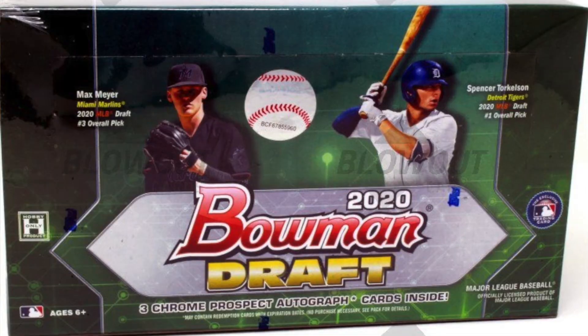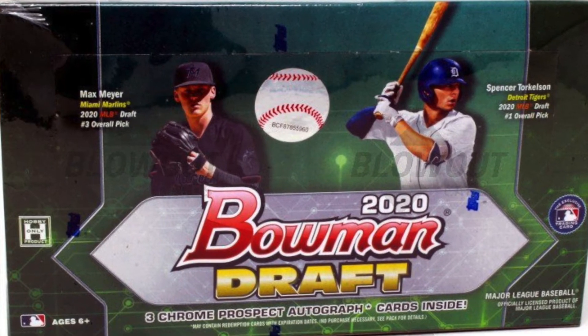Number two: a 2020 Bowman Draft jumbo case. This one set me back $5,200. There's a lot to like in this product — just look at my most recent reveals. This is still very much a wait-and-see, but still priced well at roughly $1,000 below 2019 Draft and $1,300 below 2018 Draft.